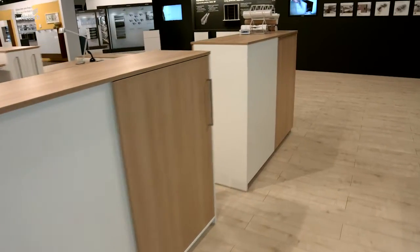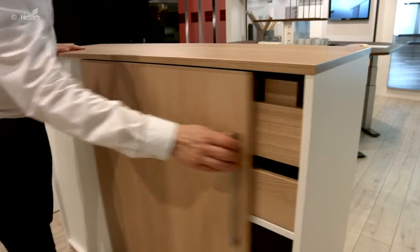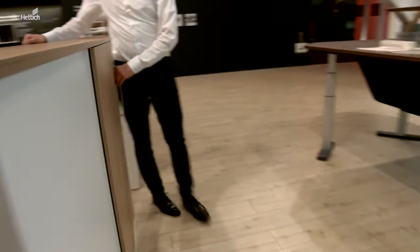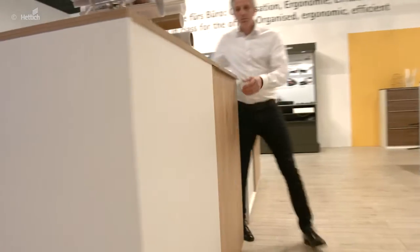Sliding door cabinets are gaining popularity as room separators. They look stylish and can be placed anywhere in the room. Here, the two cabinets are positioned slightly offset so that the room separators can be used from both sides. The sliding door system Sysline S offers optimum access to the content of the cabinet with 100% door opening.